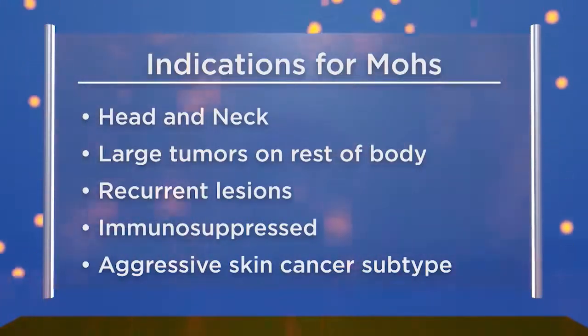Mohs surgery is quite common today — it's the gold standard, and there are Mohs surgeons in almost every location. We have some great before-and-after examples of patients. Our guest this week is Dr. Sunita Walia and we're talking about skin cancer and treatment options like Mohs surgery.